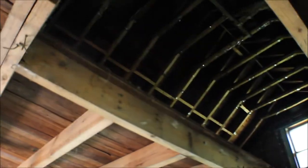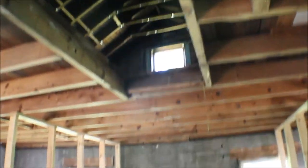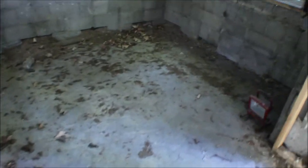Looks pretty solid from what I can see. You have your kitchen — do whatever you want, it's a shell. Needs some windows and insulation upstairs. Handyman special here.